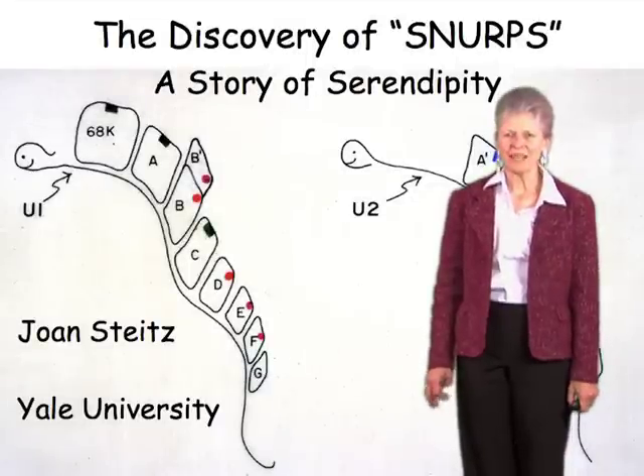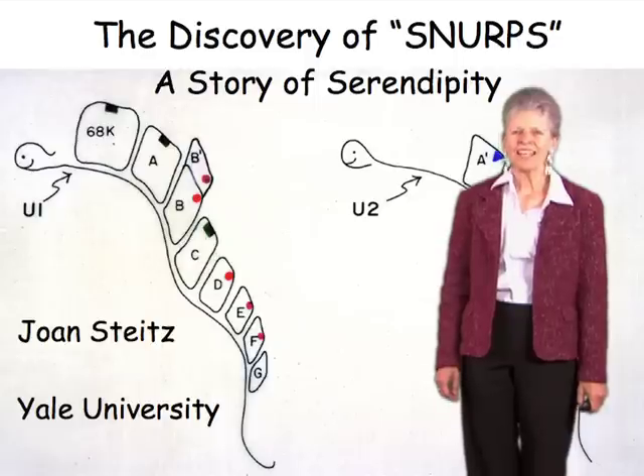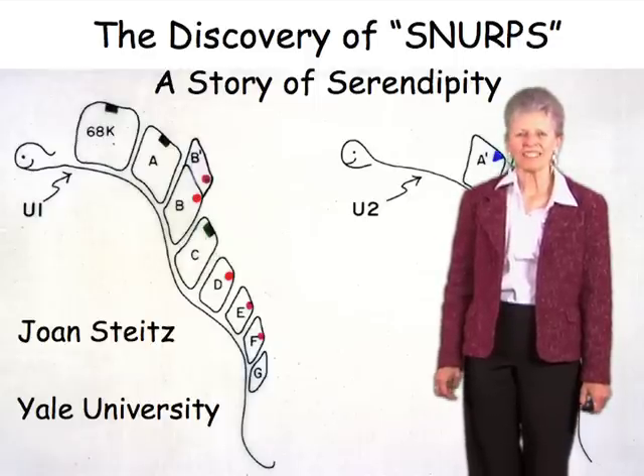Hi, my name is Joan Stites. I'm a professor at Yale, and what I'd like to tell you about today is the importance of serendipity in the discovery process in science.